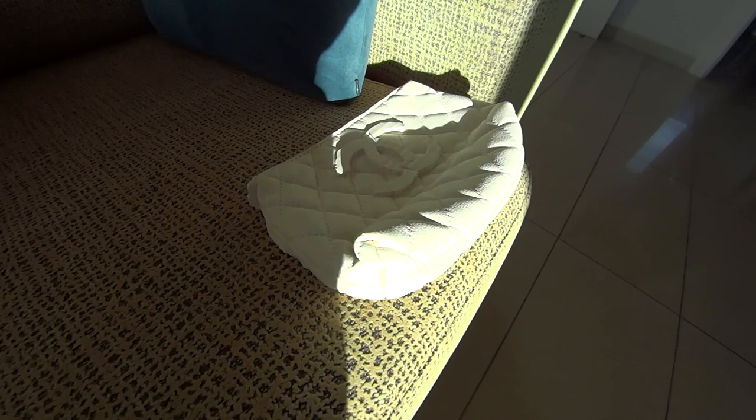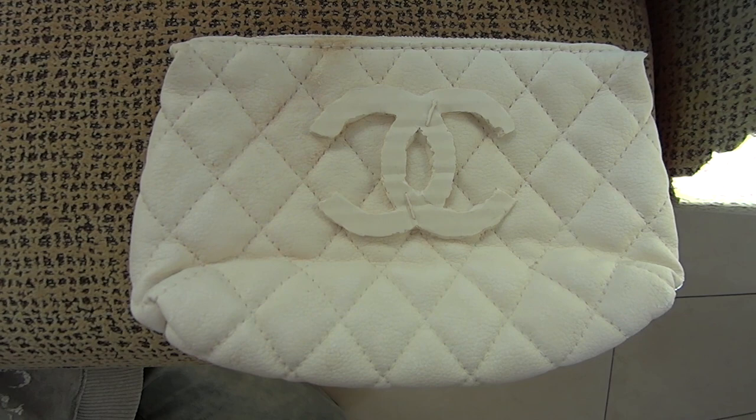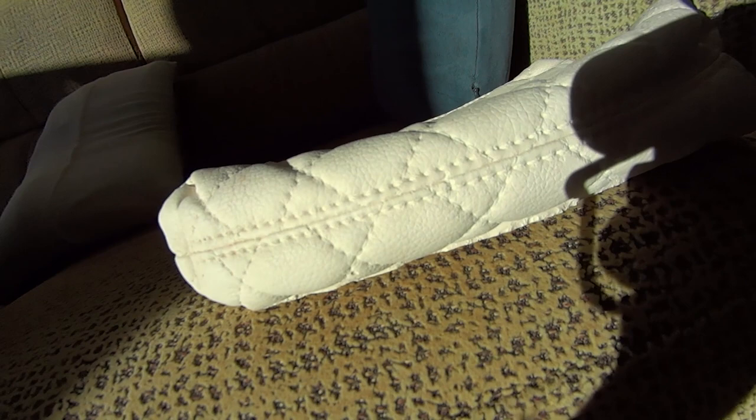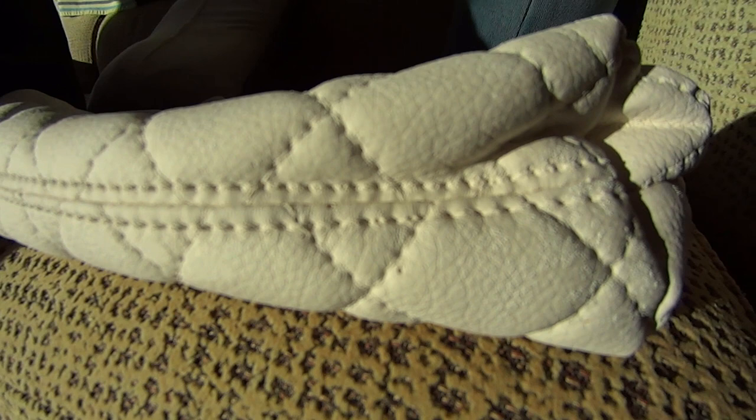Let me just pan the camera around for you like so. This is probably a very rare and unique piece and it's a work of art by Chanel. Now this is like a Chanel sort of bag slash handbag, and I wanted to show it in natural lighting because there's nothing better when filming something in natural light, in full HD, stereo sound and in natural lighting.